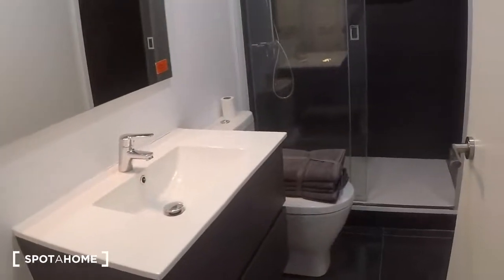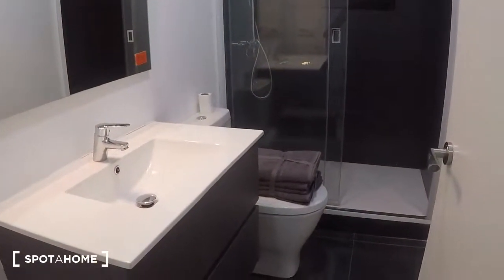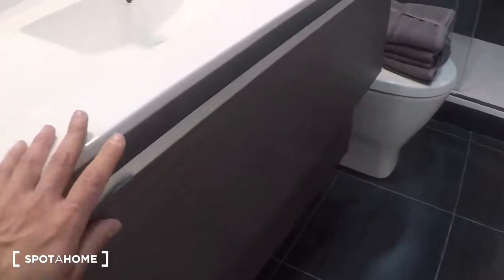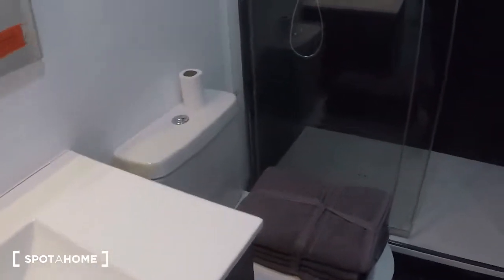Next door is the bathroom. You have a shower, sink, toilet, and shower area.